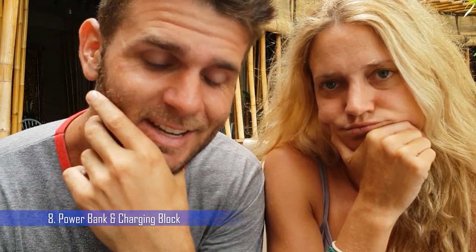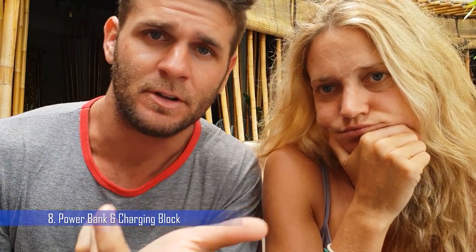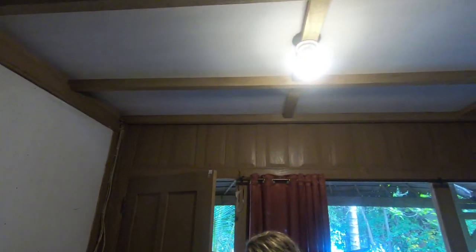Next one is a power bank and charging block with a USB connection. There's no electricity on these islands except they run a generator — usually for a few hours of the day, from 6pm till 10:30pm at Hogar Island, which is where we stayed. Outside those hours you're probably doing activities anyway, but I use mine and I highly recommend it. I've got a 10,000 milliamp hour power bank — you can bring it through the airport as carry-on, it's fine.